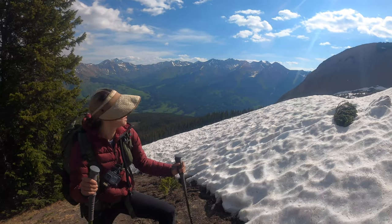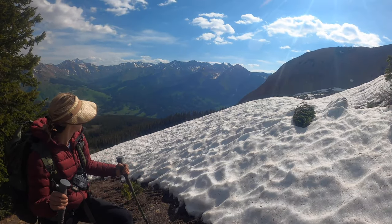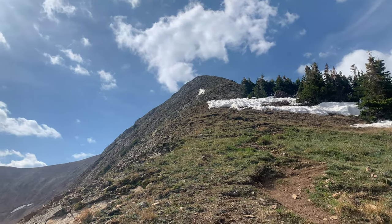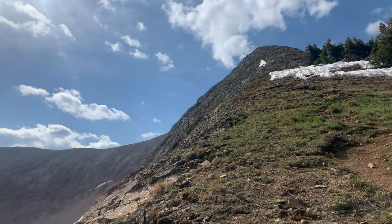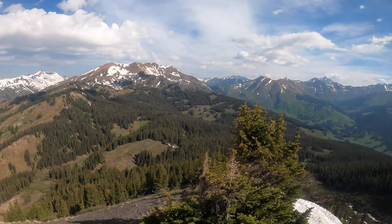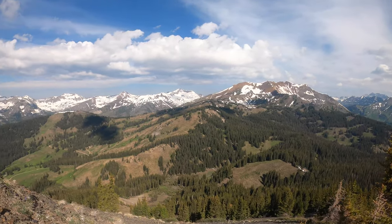Lots of breathing breaks. Getting closer. Coming out of the trees and making the steep ascent, the views are phenomenal.